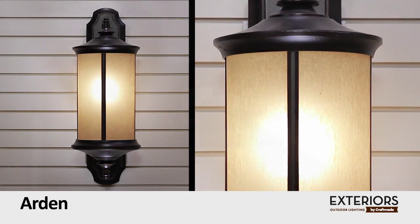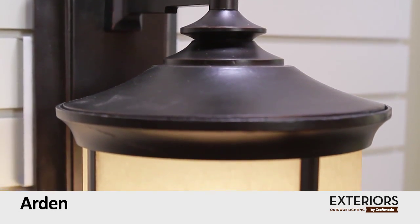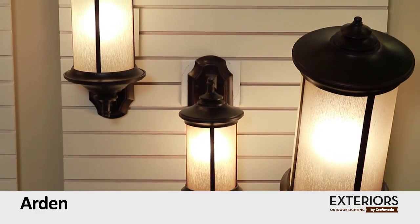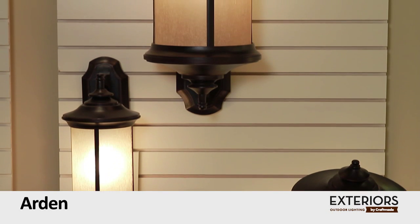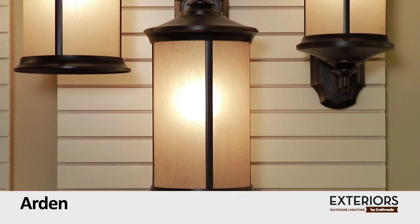Arden by Exterior Lighting. Simple and strong, the Arden fixtures combine traditional lantern-like styling with modern ease. Light warmly glows from tea-stained glass surrounded by the clean lines of its oiled bronze gilded finish. Available in a variety of sizes, Arden is a bright idea.